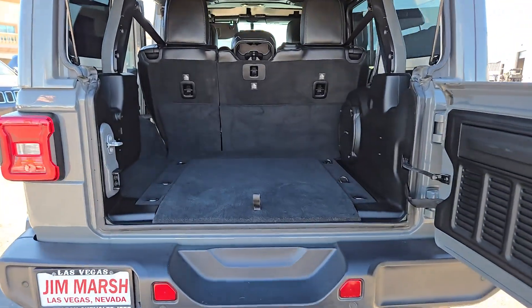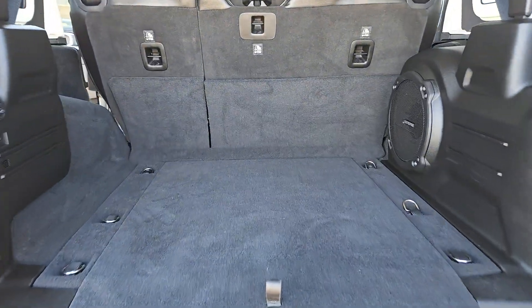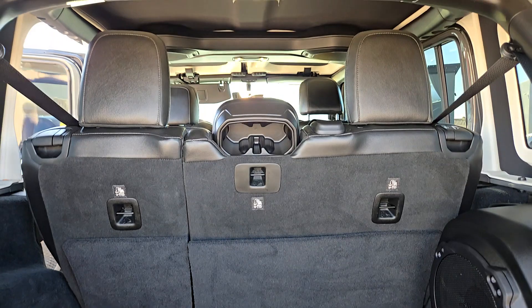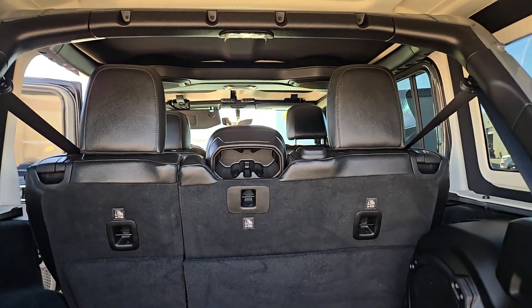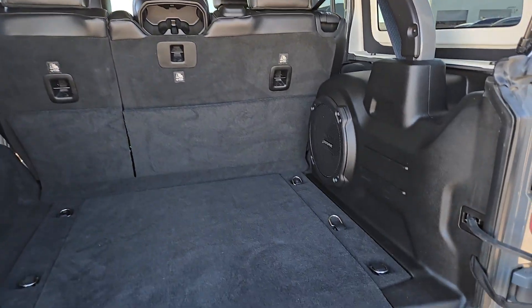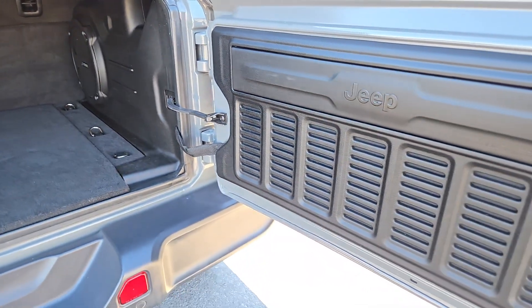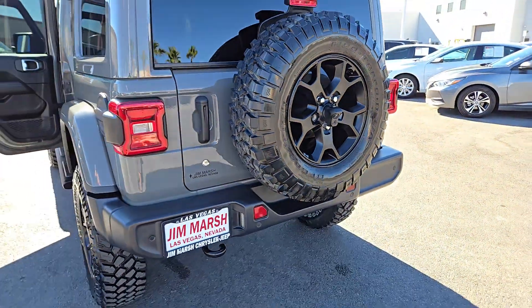These are just some of the great options this vehicle comes with: Apple CarPlay and/or Android Auto, keyless entry, satellite radio, backup camera, fog lamps, heated mirrors, dual zone AC, steering wheel audio controls, electronic stability control, alarm.